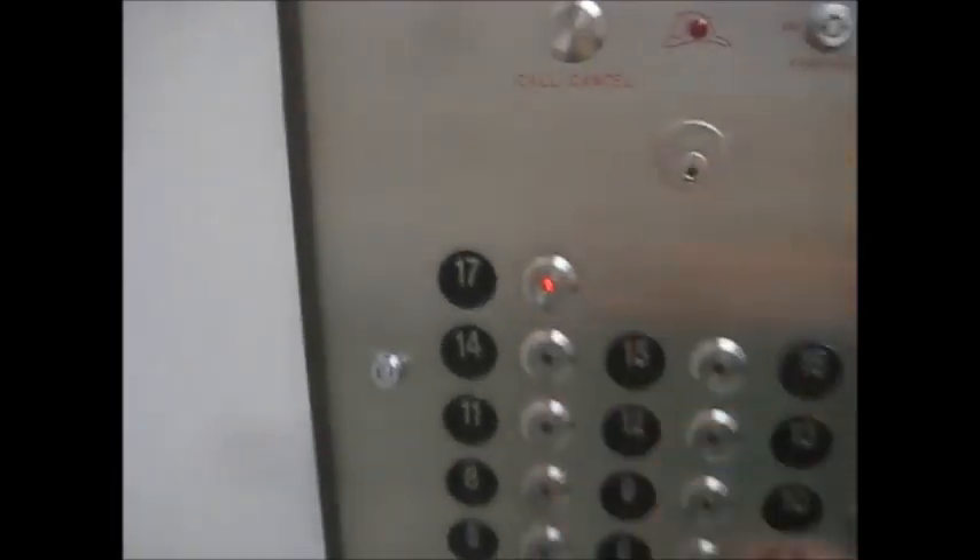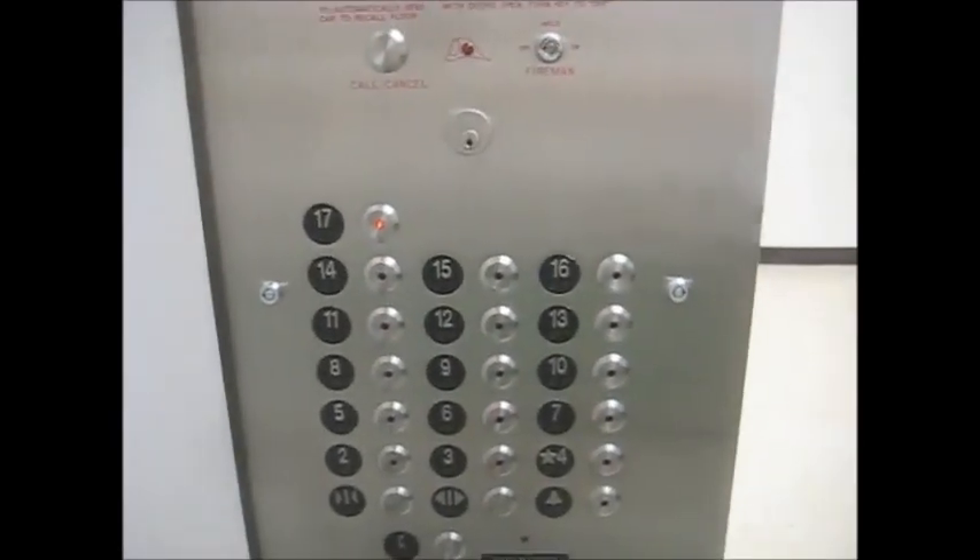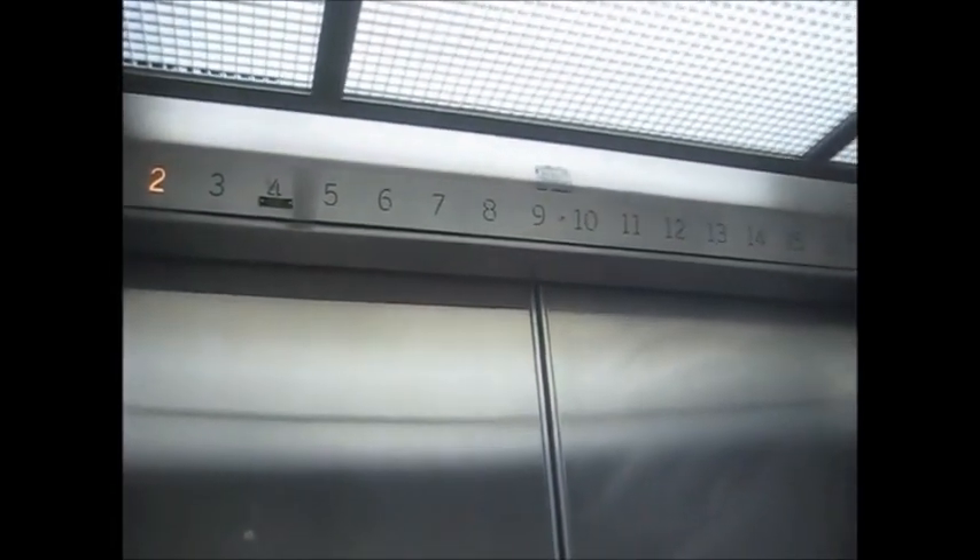This is the elevator at the Robert Nemo Hall, University of Texas at Austin. These are very busy. Otis with 17 stories. I pressed the door open by half of the time. We're going to stop at the ground level probably.